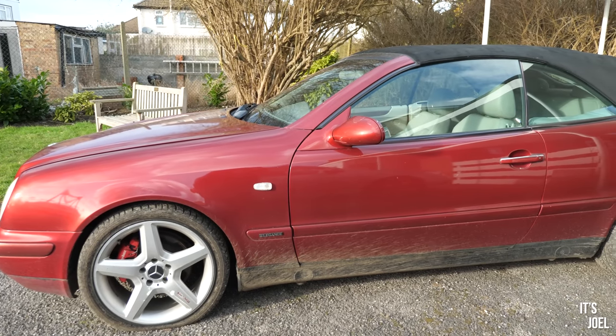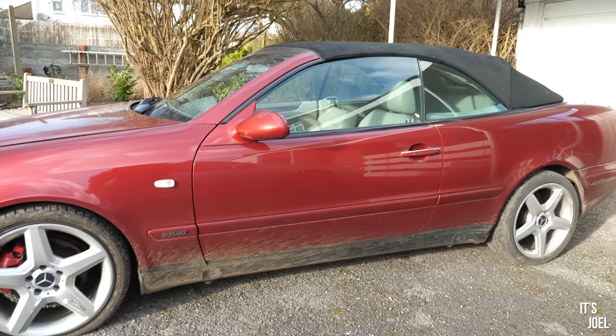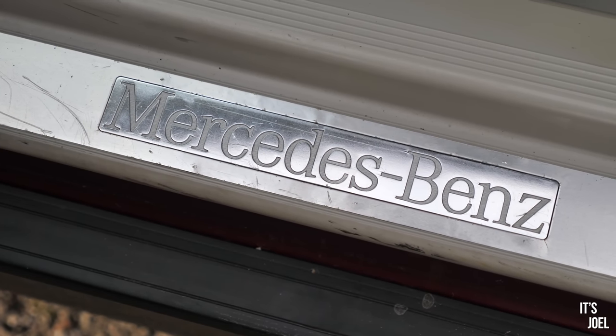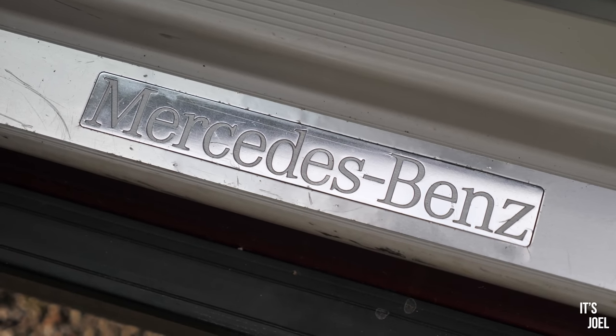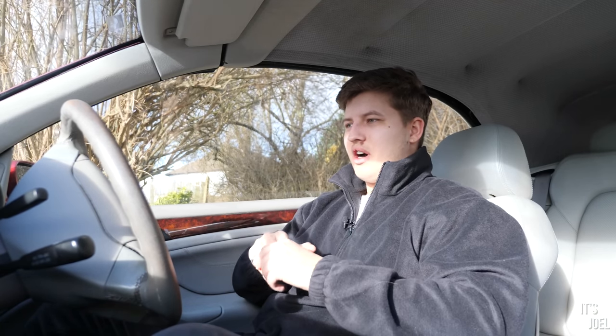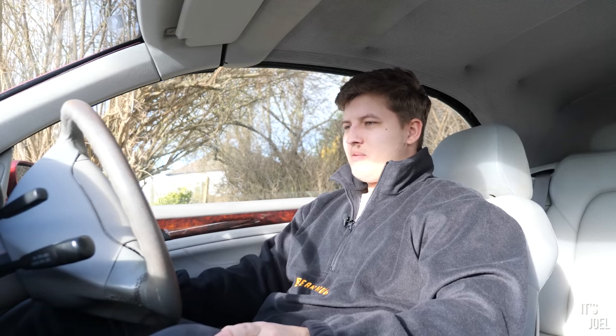I want to set some ground rules, though as the series progresses they might change a little. The basic rule is I can't spend any money — it's trades only. What I'm looking for as the first trade is another car, something I can straight swap. I can do things to improve each car for free, like washing it myself or calling my friends at RBM Hampshire for a free oil service if it's a BMW — anything that doesn't cost me money to make each car more attractive.